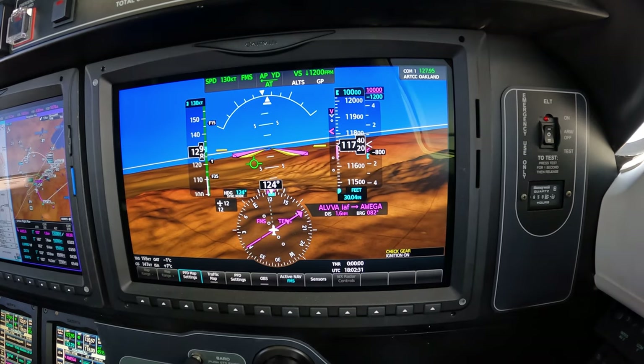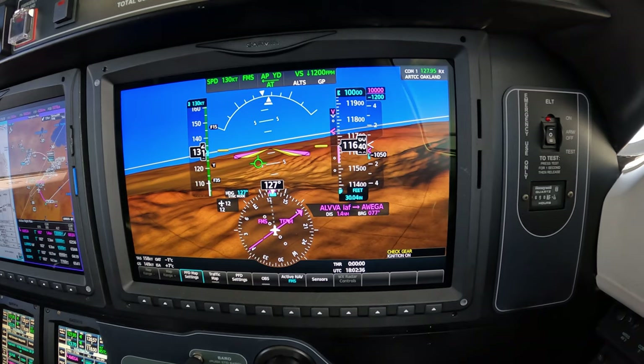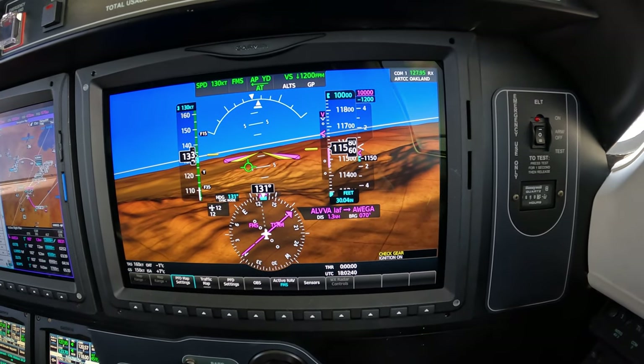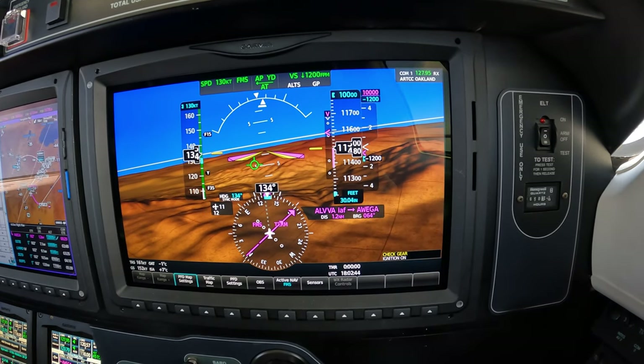For 340 Yankee, squawk 1714. 1714, 40 Yankee. 1200. Niner 41 Charlie Delta, contact North Cal 123.7. Good day. 123.7, one Charlie Delta. 4771 Delta Tango, thanks for the help. Contact Oakland Center 128.8. 288. No problem, 1 Delta Tango.